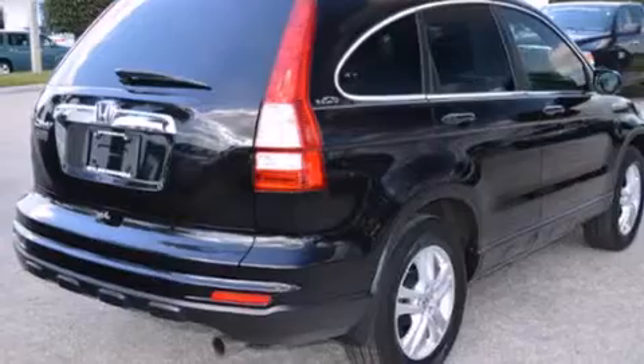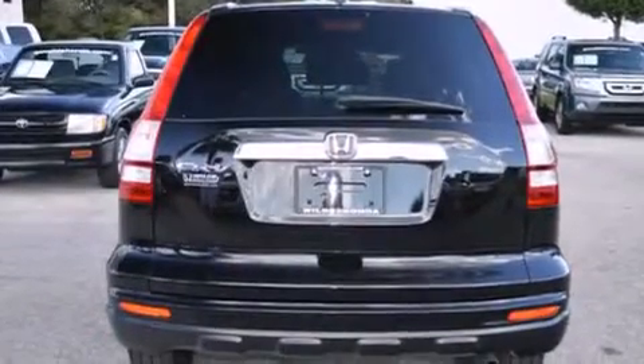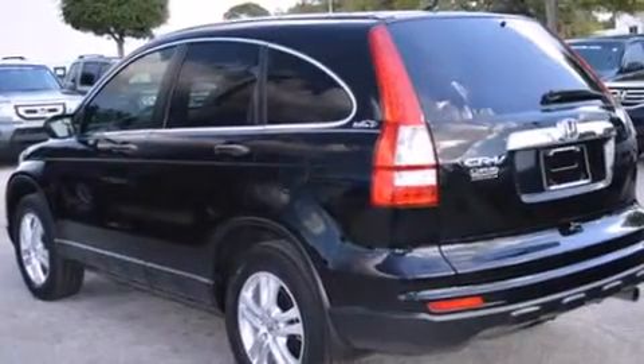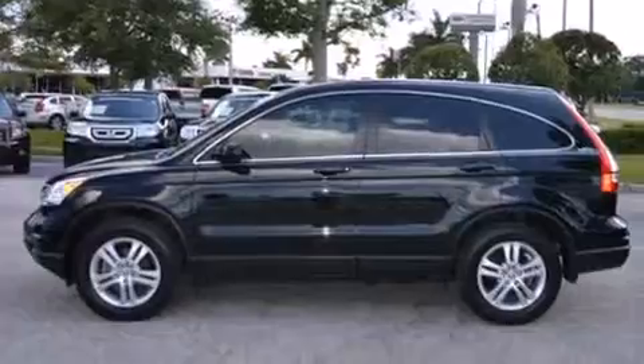All of the following features are included: a sunroof, a low tire pressure indicator, aluminum wheels, an MP3 CD changer, rear curtain airbags, rear seat childproof door locks, air conditioning, a pass-through rear seat, cruise control, and this vehicle has less than 16,000 miles.